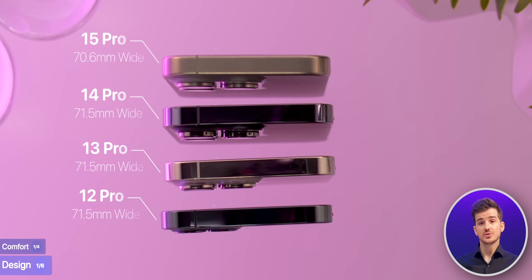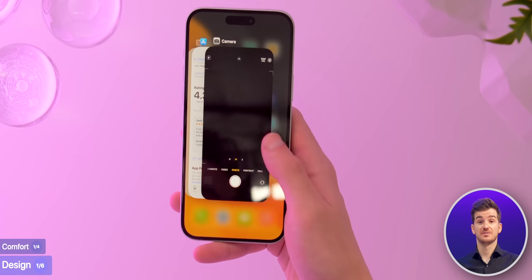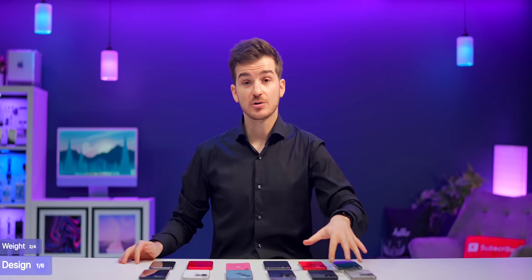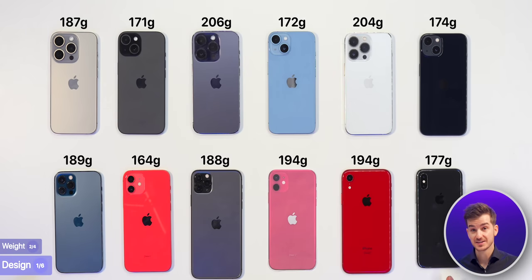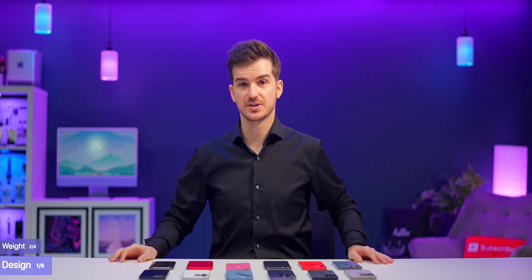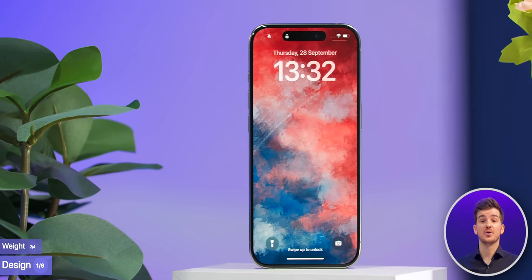The 15 Pros are also a bit narrower than the 12 Pro, 13 Pro, and 14 Pro, so if you ever found those phones to be too wide, you're gonna love the 15s, especially the 15 Pro Max. In terms of weight, the 15 models are super light, with the standard 15 now being lighter than the XS, and the 15 Pro now being the lightest Pro iPhone ever since the XS. So if weight was ever an issue, the iPhone 15s are a very good upgrade.